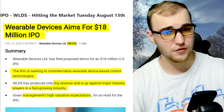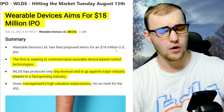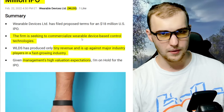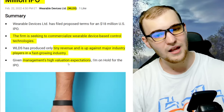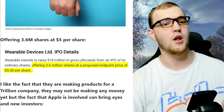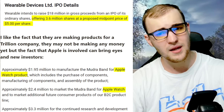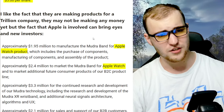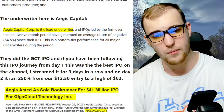Next IPO: ticker WLDS, hitting the market Tuesday August 13th. The firm is seeking to commercialize wearable devices based on control technologies — the company is called Wearable Devices. They have tiny revenue and are up against major industry players like Apple, but they're working with Apple a little bit, which is going to cause a lot of hype. It's a fast-growing industry. They're offering 3.6 million shares at $5 per share. I like the fact that they're making products for Apple, and the underwriter is Aegis Capital, which drew me into this one even more for the pre-order.